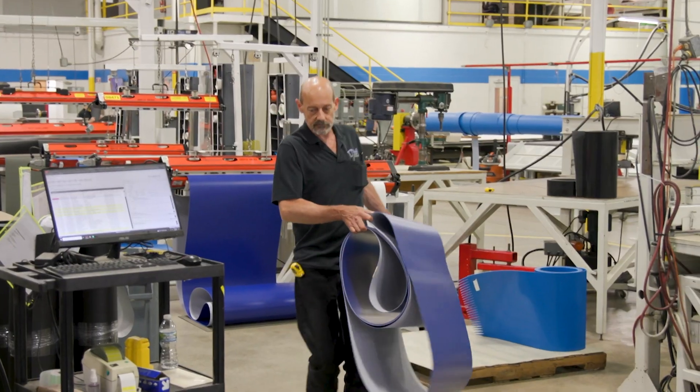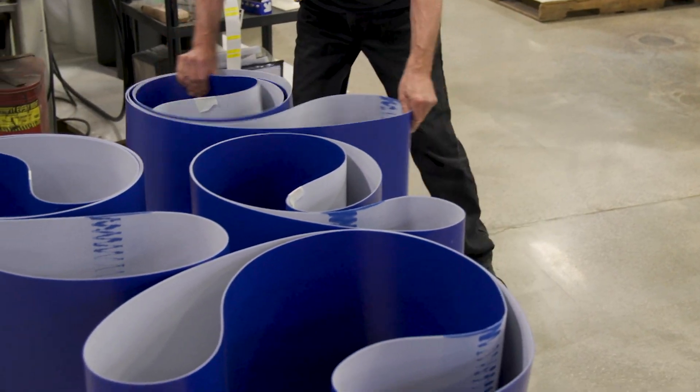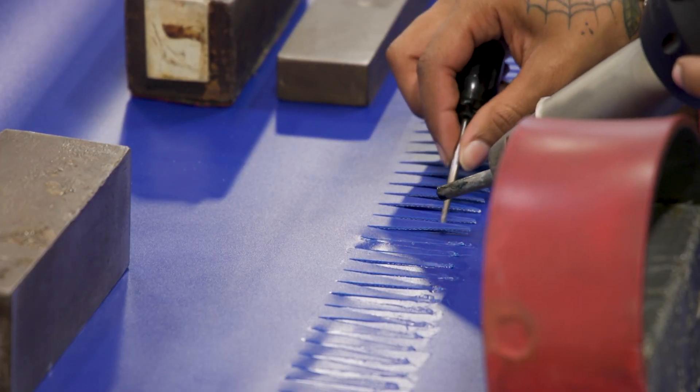We have belts that are blue. Blue has now become a standard throughout the food industry, because there are no foods which are naturally blue. So if something comes off the belt and it's blue, you know that that's a contaminant. But these are all things that customers don't anticipate seeing on a conveyor, and they are uniquely done here.